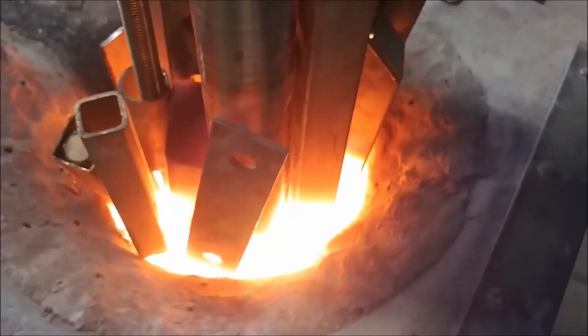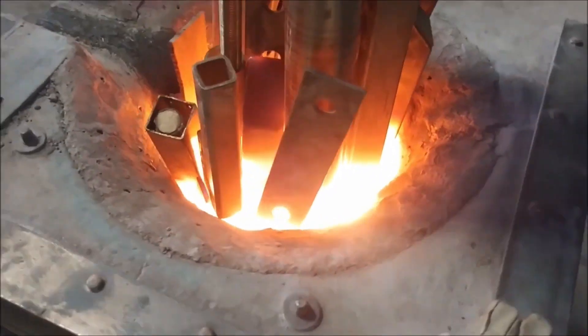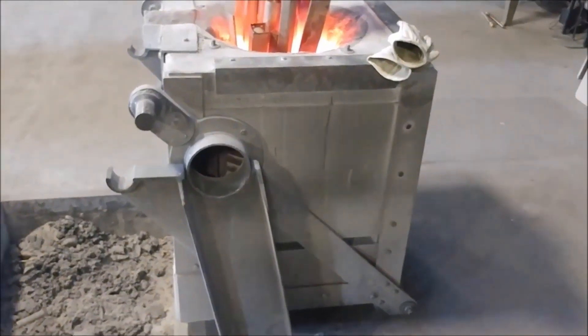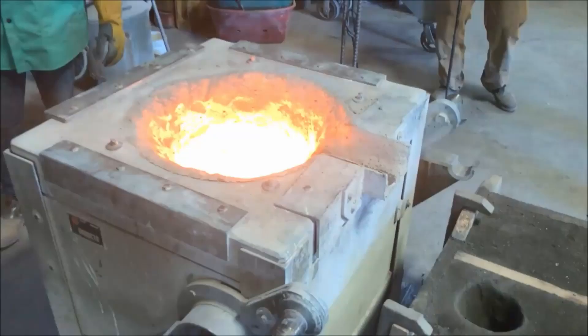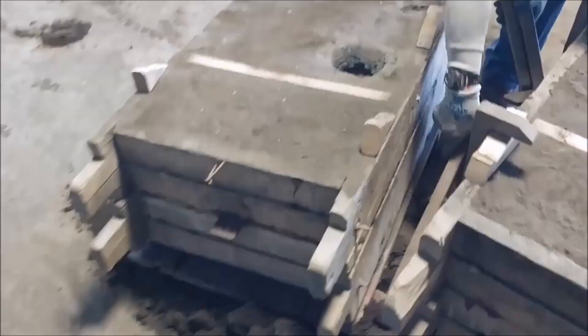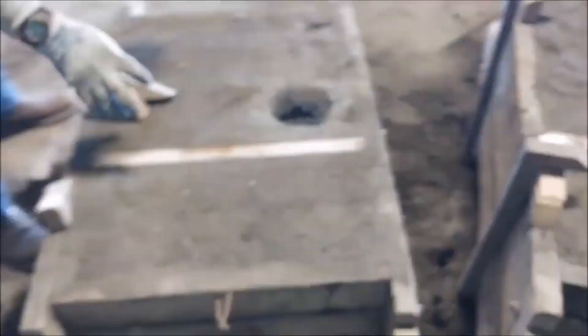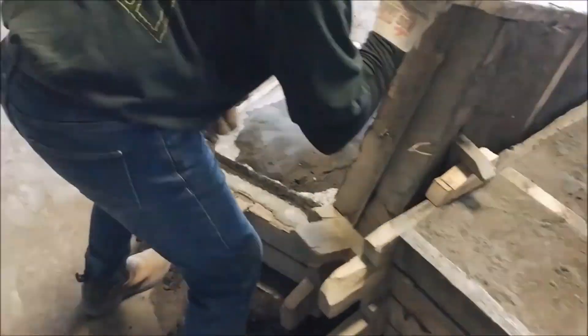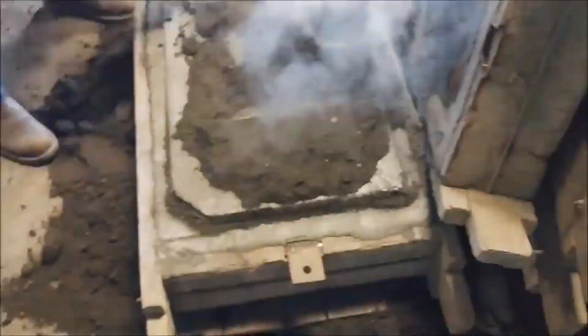The process begins with the selection of high quality scrap iron, along with carefully measured amounts of carbon, silicon, and other alloying elements. These materials are charged into a furnace and heated to temperatures exceeding 1,500 degrees Celsius. Once molten, the metal is transferred to a ladle and transported to the casting area.